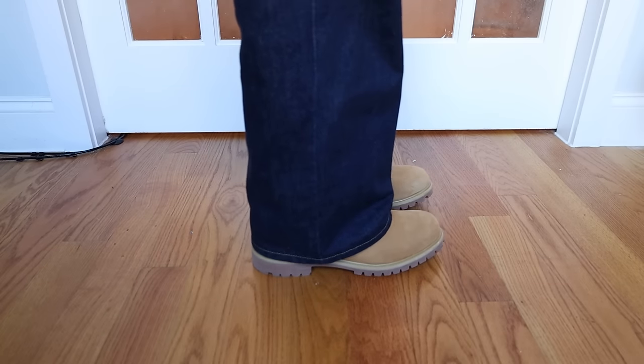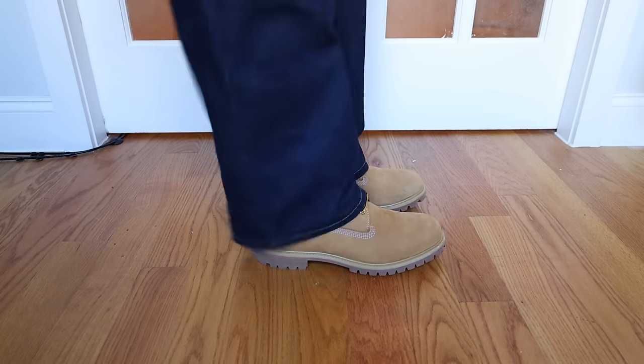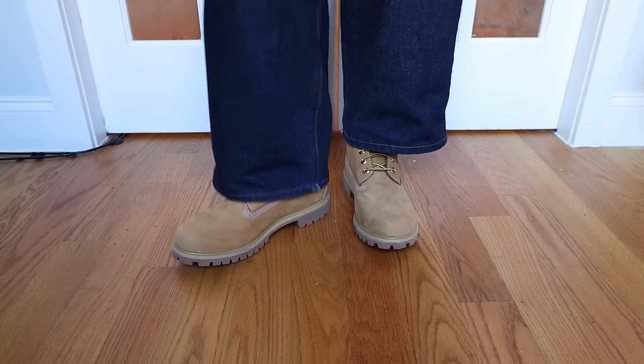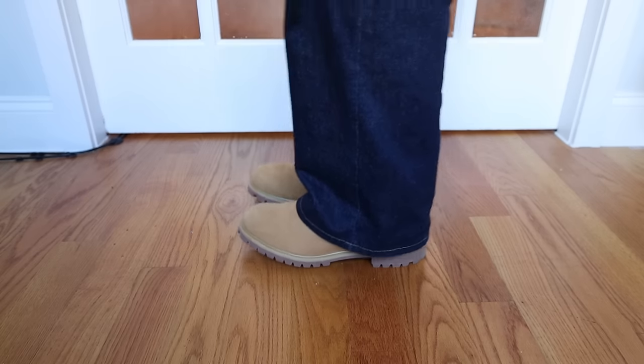For Timberlands, you want to go down a full size. I made the mistake of not going down a full size, and the Timbs I have fit massively — even putting an insole doesn't really help. The only saving grace is that because the Timberland comes up so high on my ankle, it kind of still works. Go down a full size on Timbs. For UGG, it's recommended to go true to size for fashion or rain boots, and a half size down for the more classic models. If you can try them on in store, do that before you buy.